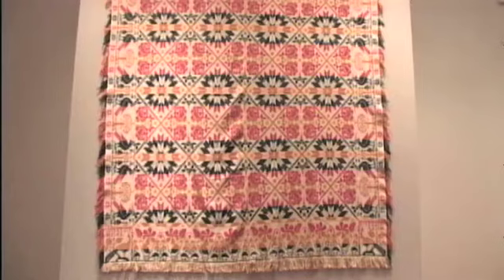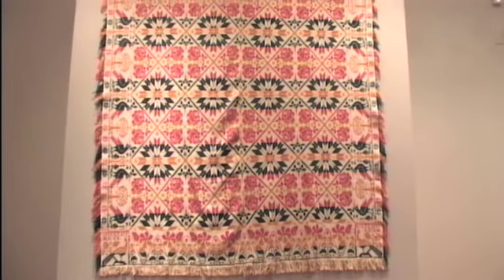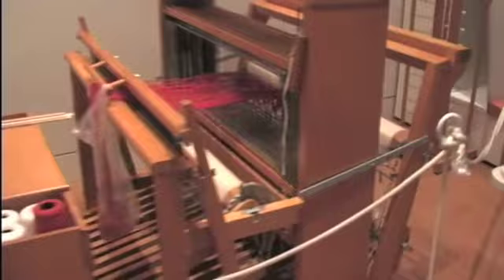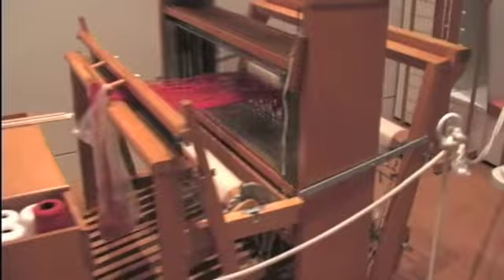Coverlet weavers were generally men — sometimes immigrants or people who learned from immigrants, generally from Germany, with a very large weaving tradition. Most of the time these were professional weavers; weaving was their occupation, at least for part of the year. Some farmers were actually weavers, maybe weaving during the winter when they weren't farming. Most weavers came from the mid-Atlantic states, and weaving was quite often a tradition handed down from father to son or father to nephew, kept in the family.